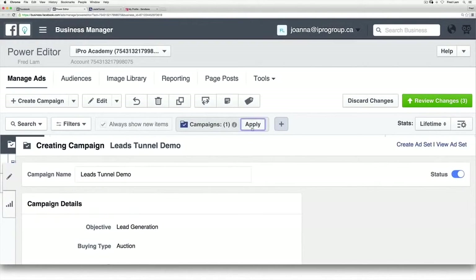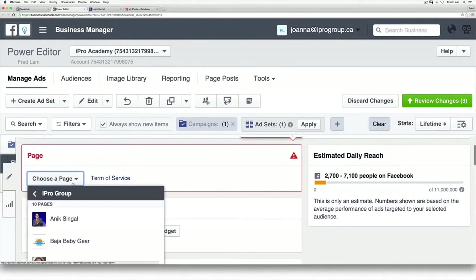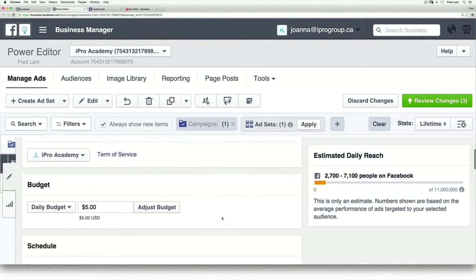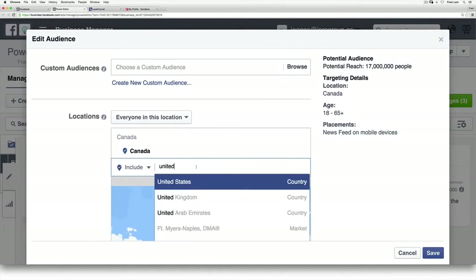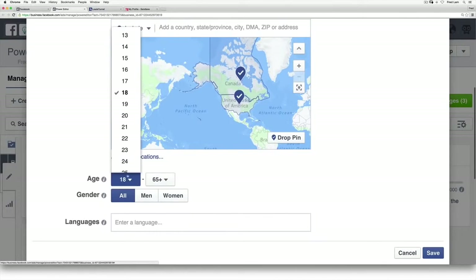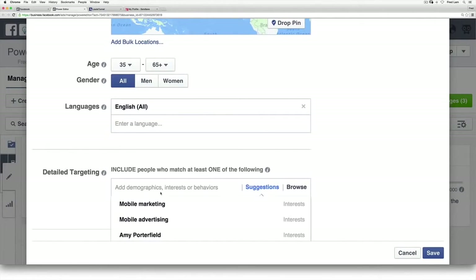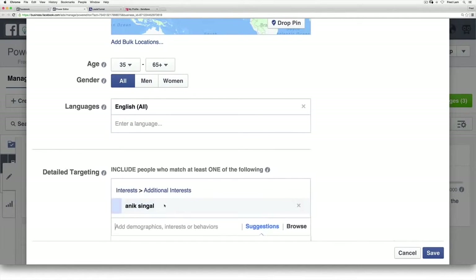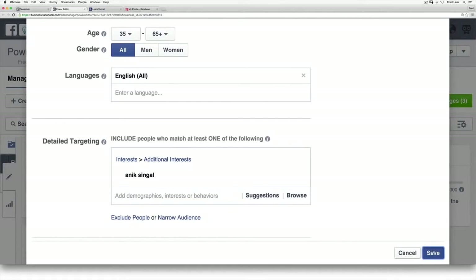Once this has been created, I'm going to go straight into targeting. I have to first choose my Facebook page, then find my targeting. I'm going to go after the United States, people that are 35 plus, English all. In this scenario, I'm going after Onyx and Gal because he is a very well-known email list builder and he teaches about list building — so our software is absolutely best for anyone interested in Onyx and Gal. All I have to do is go save.